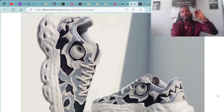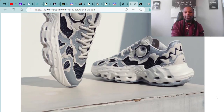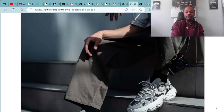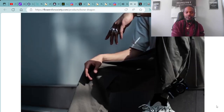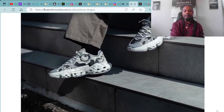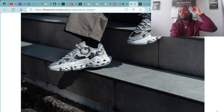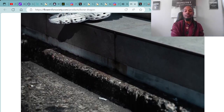Everybody's been saying that at next year's NFT XLV 2024, we're all going to be dripping out in them, mobbing through the city together. Let me know down in the comments what you think about the Bone Dragon Ori Mob shoes in collaboration with Flowers for Society. You can check those out at flowersforsociety.com. The Bone Dragon — they're available for men and women.